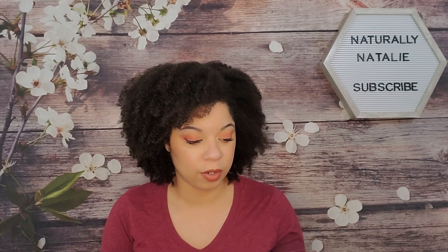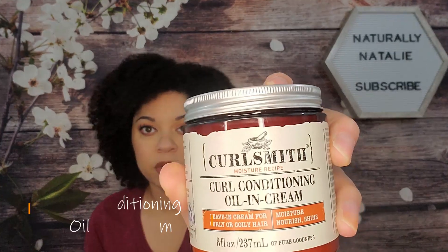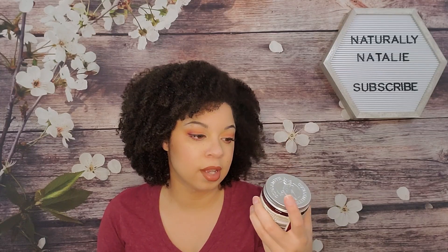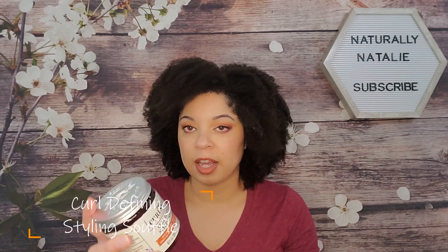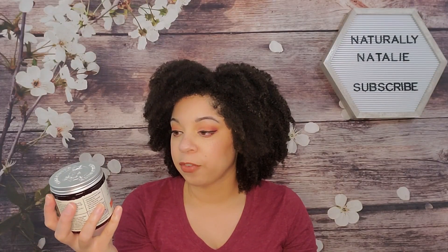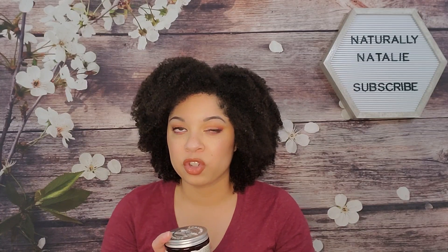The products I picked up are from the moisture recipe line. I got the curl conditioning oil-in-cream, which is kind of like a leave-in conditioner meant to moisturize — it says 'moisture, nourish and shine' and it's a leave-in cream for curly or coily hair. Then I got the curl defining styling soufflé, which is supposed to enhance, anti-frizz, and bounce — it's a styling gel for curly or wavy hair.